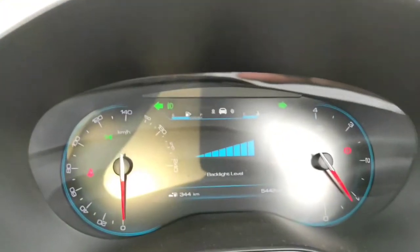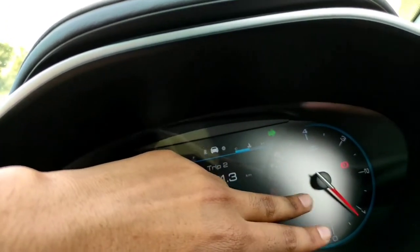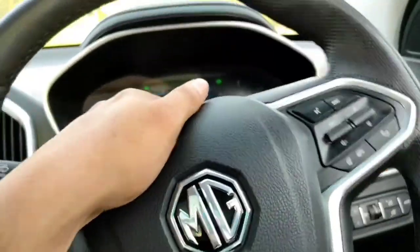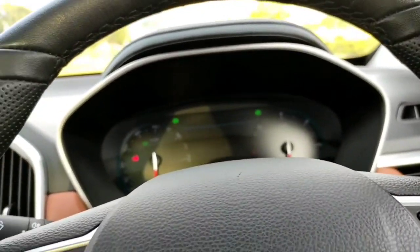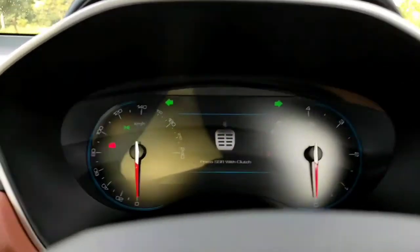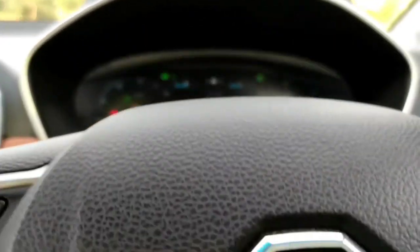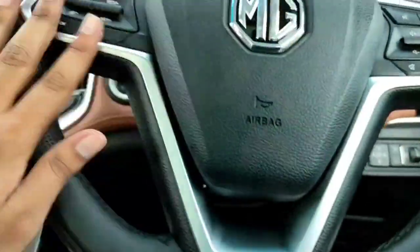There's a speedometer and tachometer and you can adjust the display from the steering wheel controls. It's mostly digital — the instrument cluster is almost fully digital. The steering is slightly flat at the bottom with silver treatment. The steering controls toggle the infotainment system.